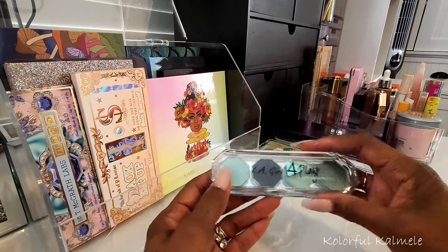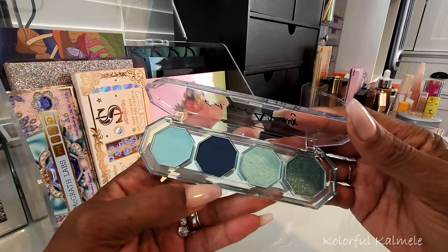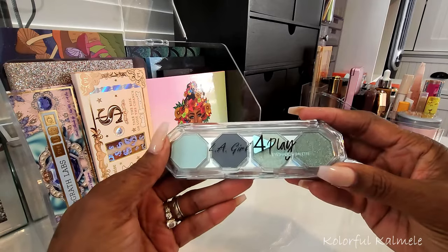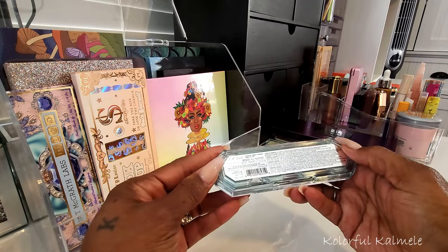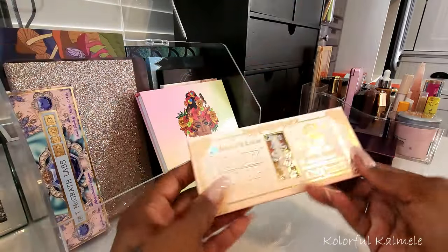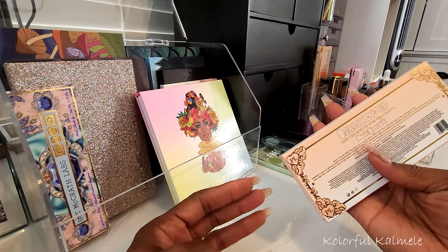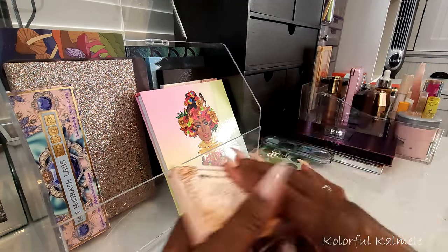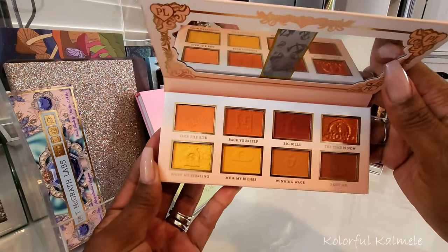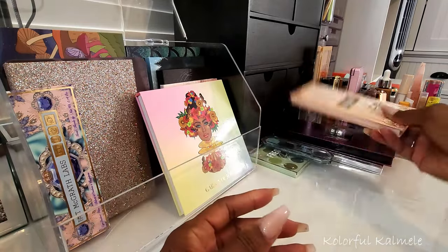I grabbed this little four-pan LA Girl Foreplay eyeshadow palette — I picked this up at Ulta a couple months back. It has a beautiful color story and I just want to do a quick little eye look to see how the formula performs. I've seen mixed reviews. I also grabbed one of my P. Louise palettes — 'Take the Risk or Lose the Chance' — which has an orangey tone that would be really pretty for a summer look.